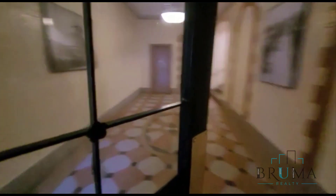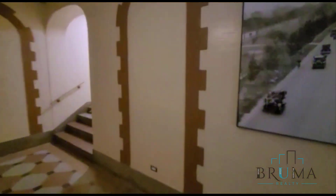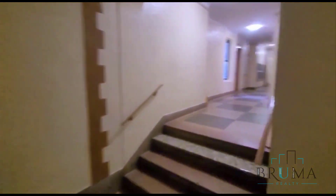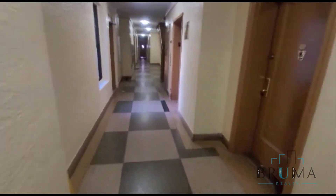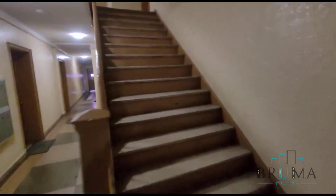Welcome to 34 Wallace — this is the lobby area. Got the elevator right over here, mailboxes, and steps right here.